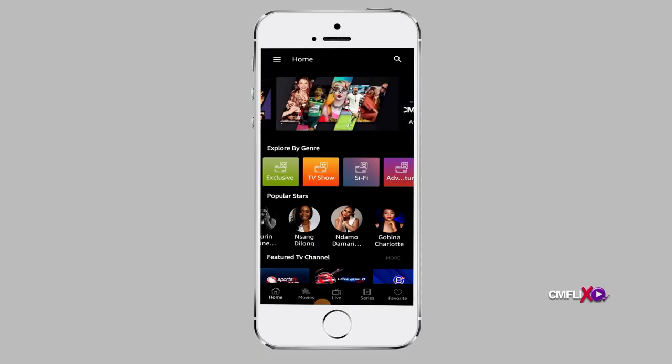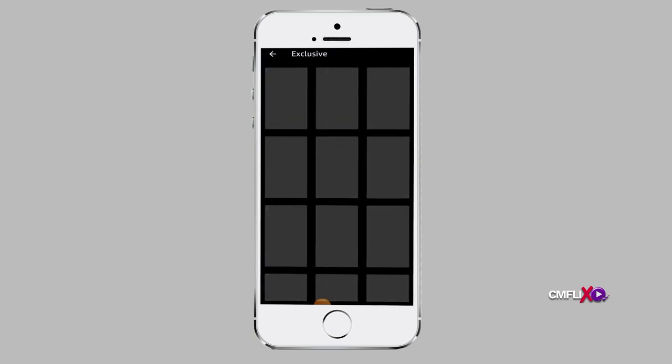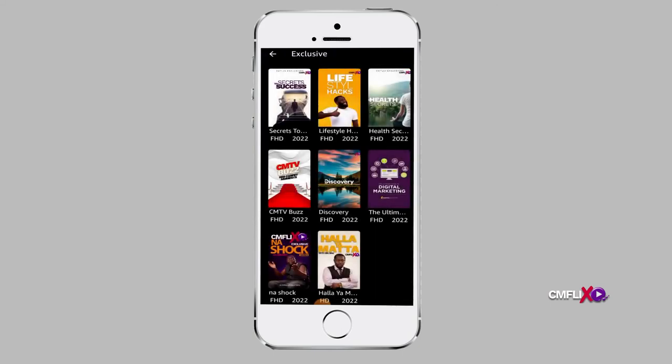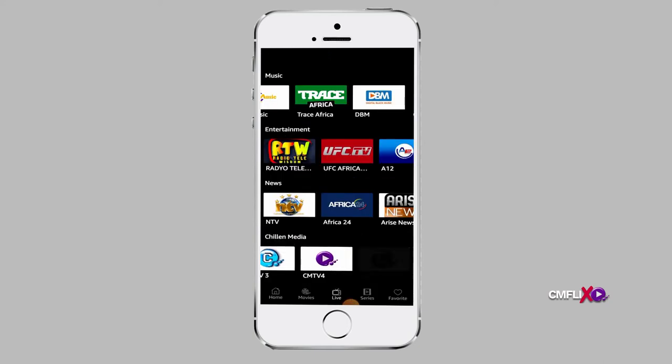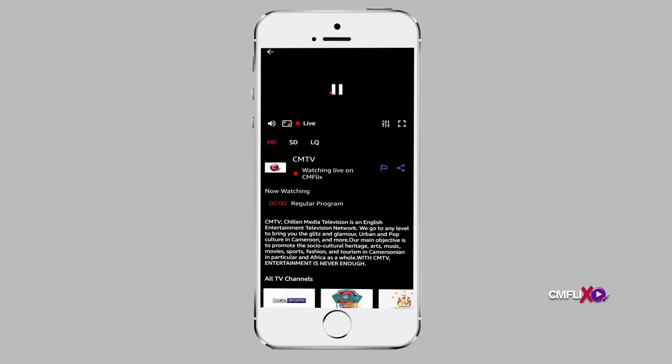On the CNflix app, you can also watch CNflix exclusives. These are TV shows, movies and live TV channels that can only be found on the CNflix app. For example, you can only watch the four CNTV channels on the CNflix app.